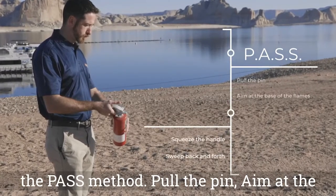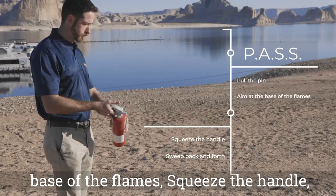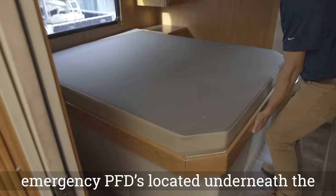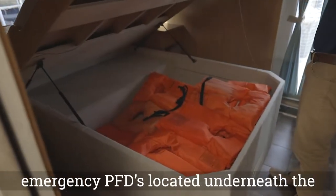Pull the pin, aim at the base of the flames, squeeze the handle, and sweep back and forth. Your houseboat is equipped with emergency PFDs located underneath the beds in the back bedrooms.